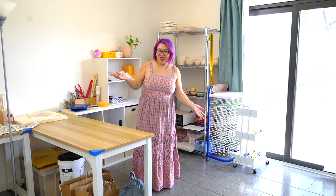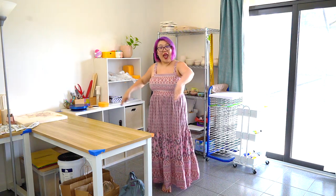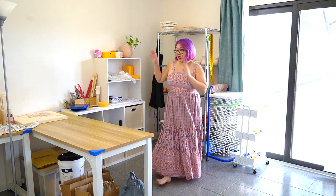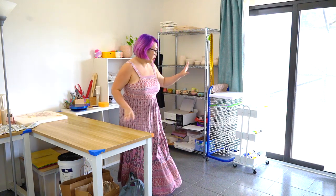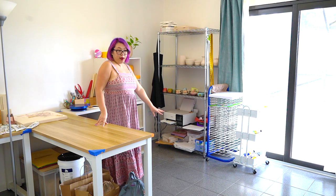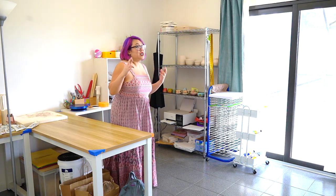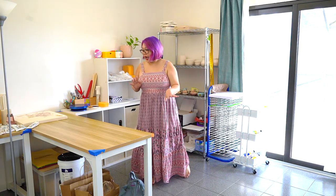This is my pottery corner. As you can see, it has grown because now it's taking up half the room. This side will be more of the hand building and painting. I'm hoping to add a pottery wheel right here, hopefully in a month or two, but we shall see how the financial side of things works out.